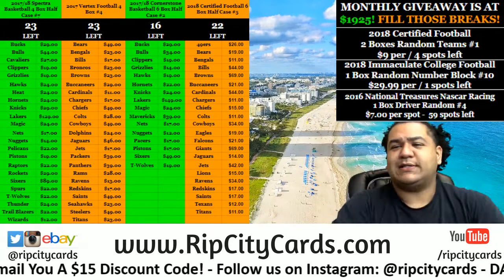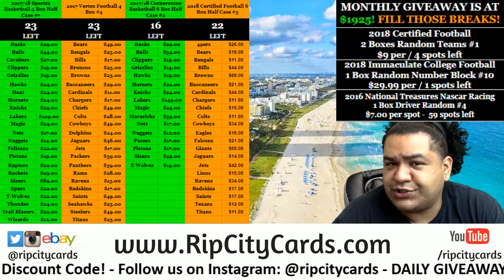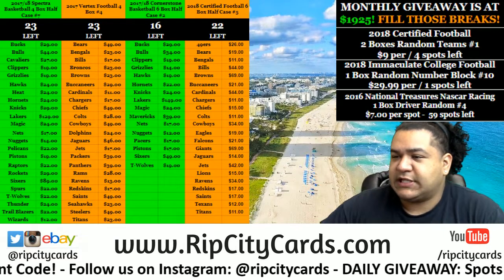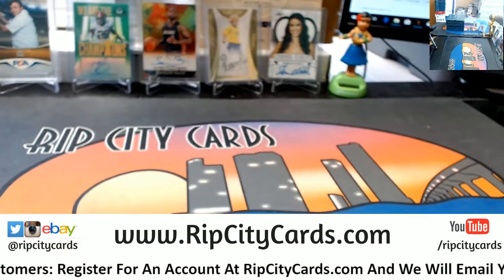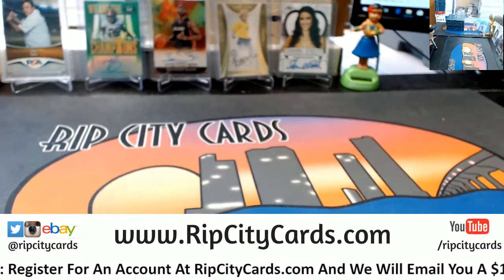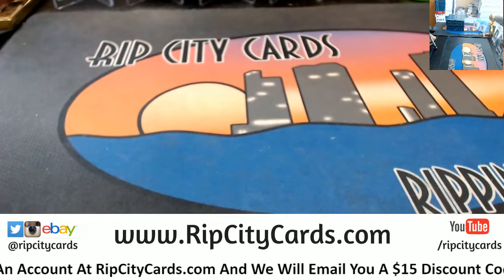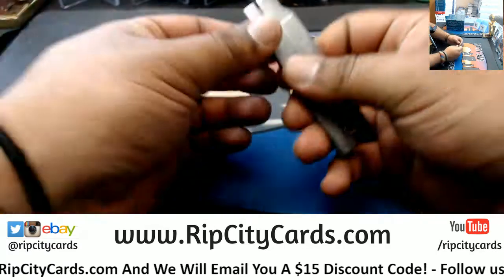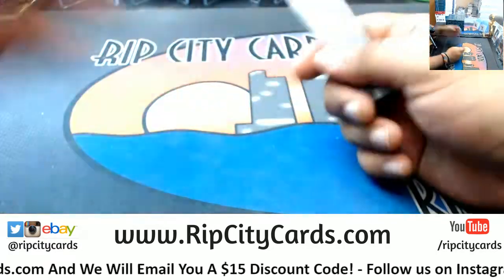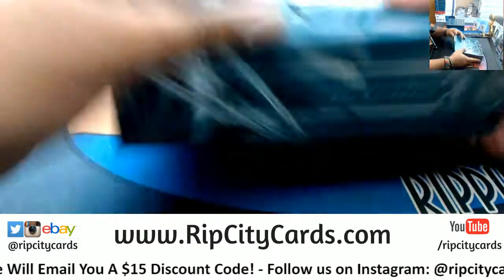It's time to break 2016 National Treasures baseball — two box half case, number 12 for eBay. It is finally time. Maria's back there shaking that thing. He was munching on that jerky, what can I say.